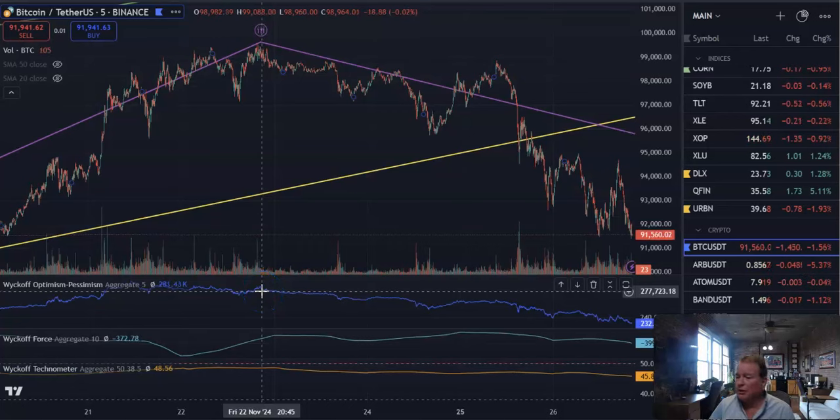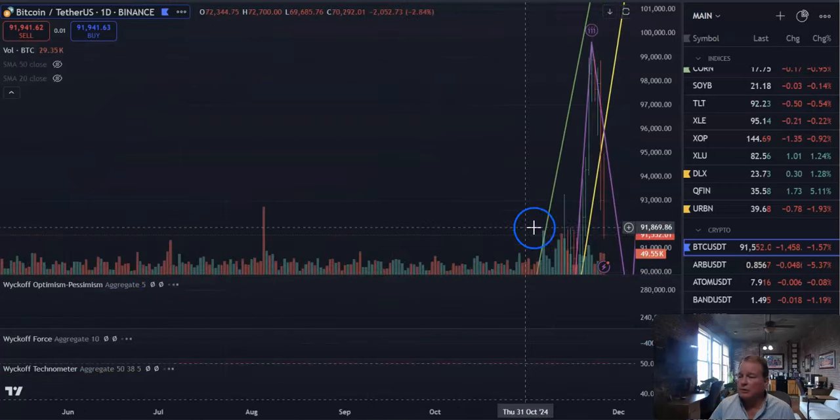We did finally roll over, so I've been looking for a pullback, maybe down to 85,000 to 88,000. So let's go to the daily chart and bring that up.